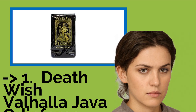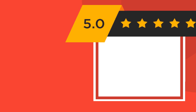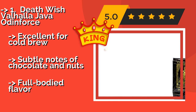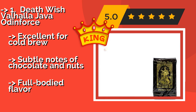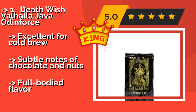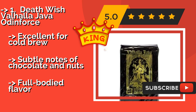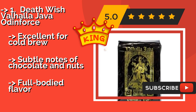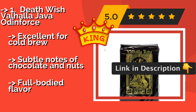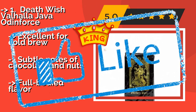Our best of the best, the top product, is Death Wish Valhalla Java Odin Force. Incredibly strong yet smooth, the beans for Death Wish Valhalla Java Odin Force, approximately $16, are grown in Central and South America and Indonesia. It was originally made for Ozzy Osbourne's lead guitarist Zakk Wylde, and will pack as big of a punch as the musician does. Excellent for cold brew, with subtle notes of chocolate and nuts and a full-bodied flavor.